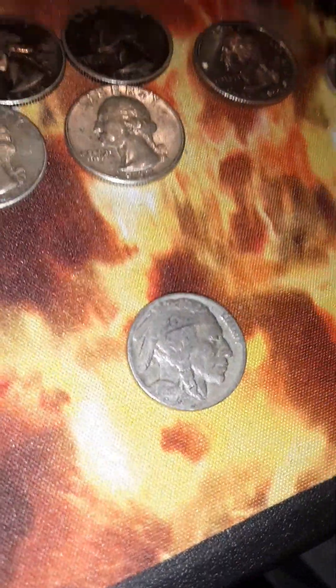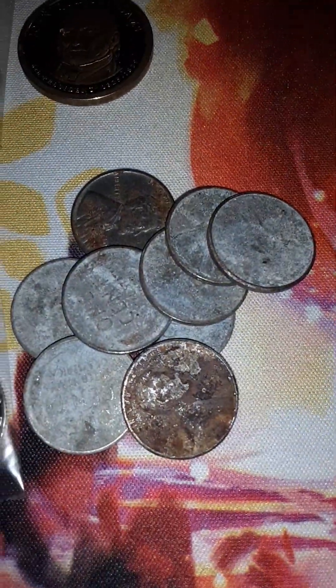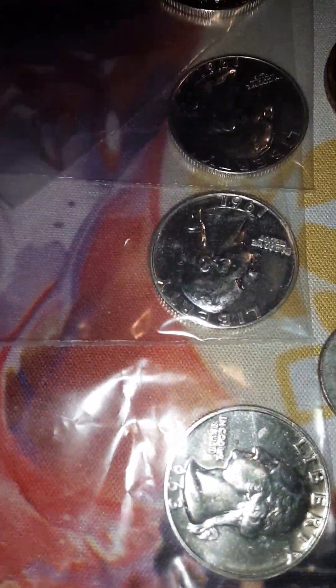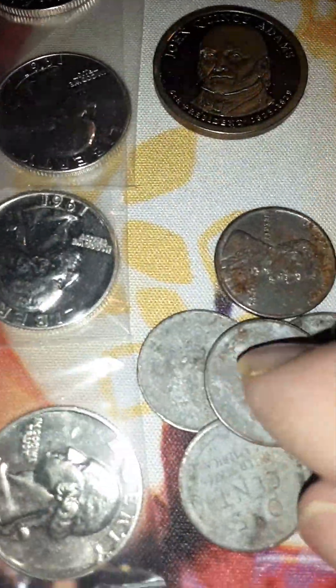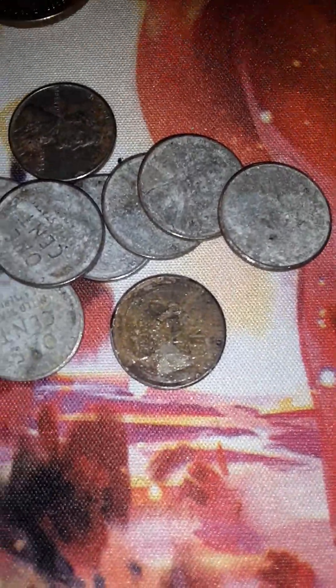This Buffalo nickel is from the 30s — I can see a 3 in the date, could be a 1935. These steel pennies all came from Coinstar in one haul, which is amazing. I did the magnet test and they're all steel.